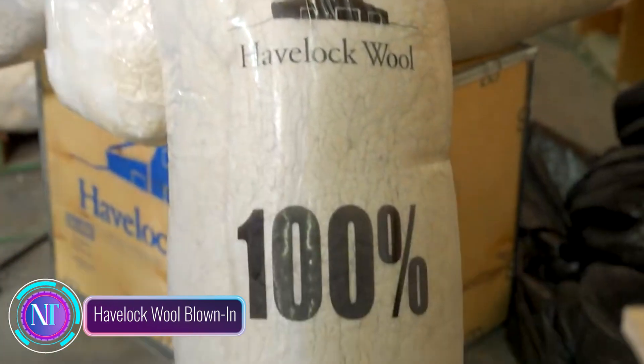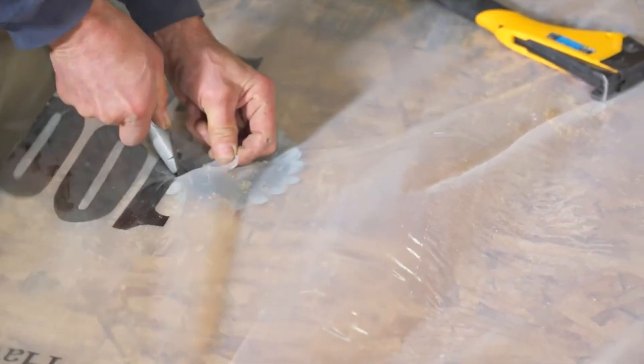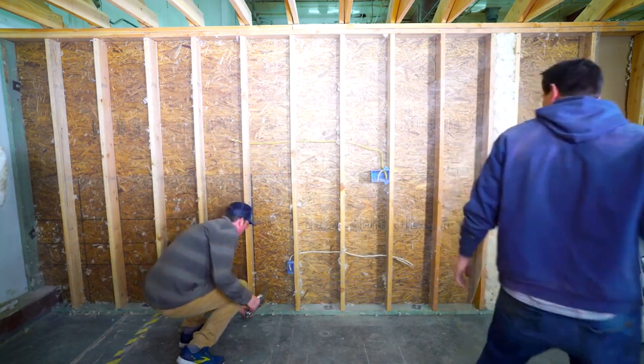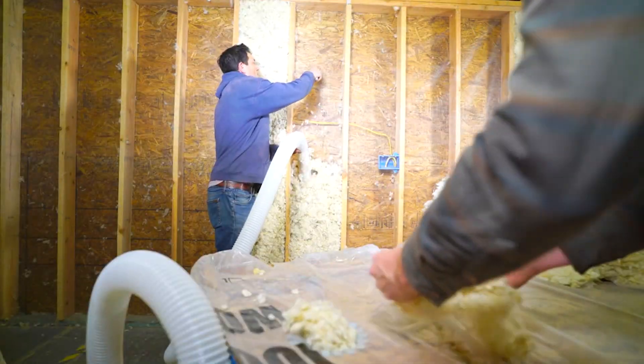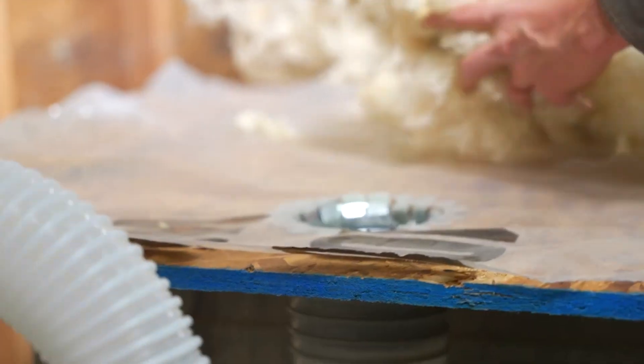Let's explore a game-changing insulation solution: Havelock wool blown-in. This isn't just your average insulation — it's a marvel of technology. Not only does it provide exceptional insulation properties, but it also acts as a passive air filter, ensuring you breathe cleaner air.